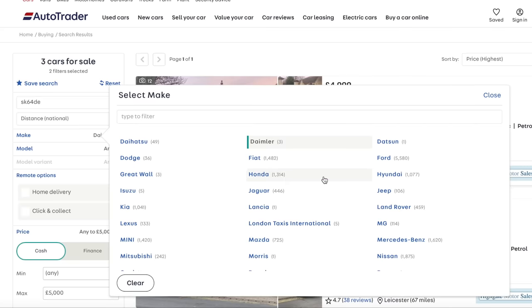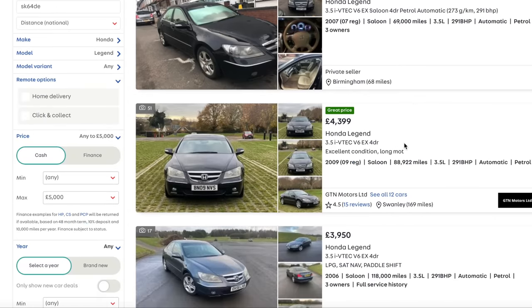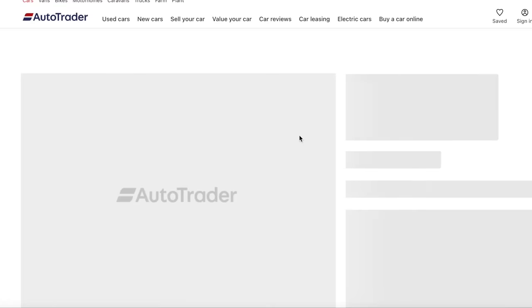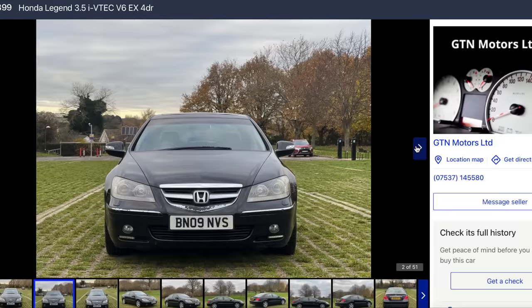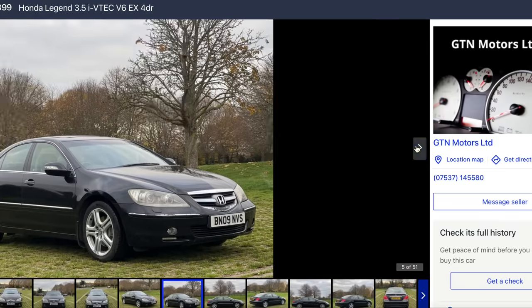Honda - what about the old Legend? There are four. I thought you'd get one of these for £5,000. That's a 2009, so it's the newer-shaped Legend - an 09 and it's only done 88,000 miles. A bit like the C6, that would be quite a left field choice, wouldn't it? It does look a bit like a big Accord, but it's quite a handsome car.